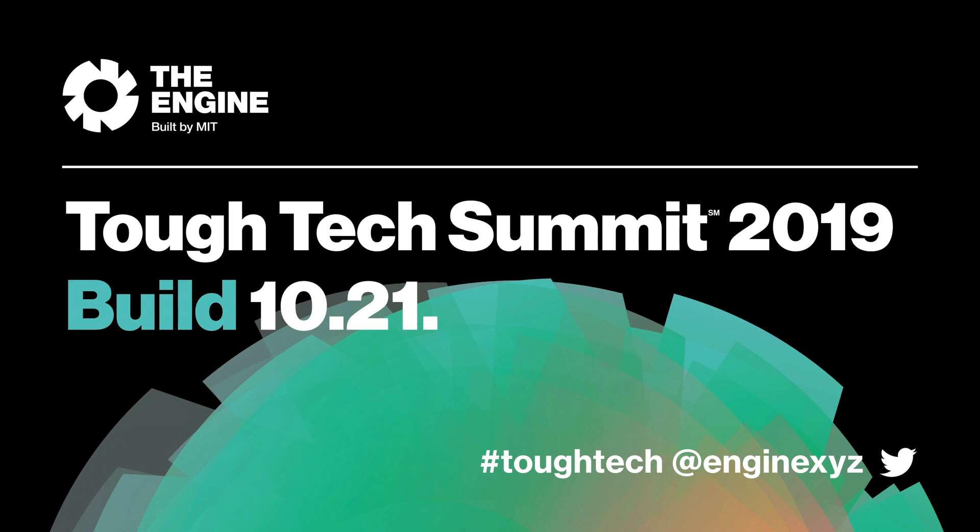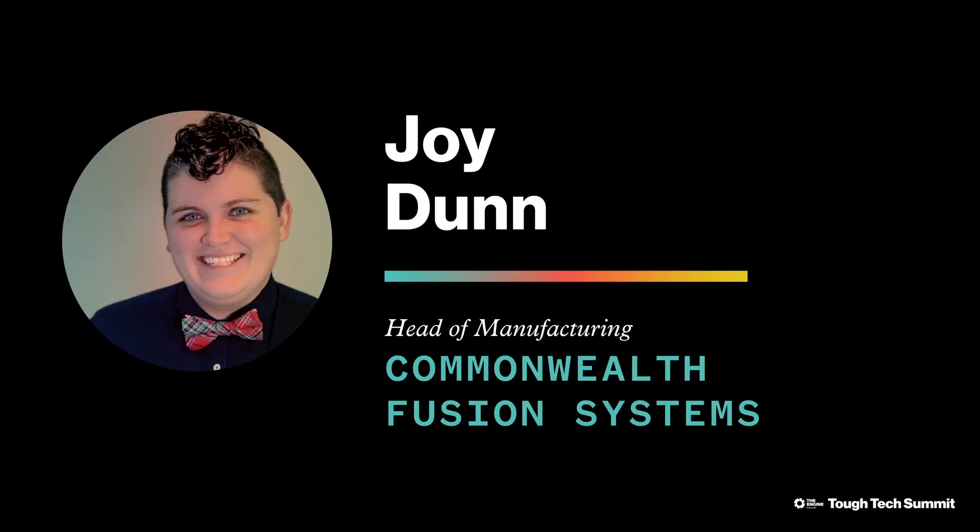Please welcome Joy Dunn. Good afternoon, everyone. My name is Joy Dunn, and I'm the head of manufacturing for Commonwealth Fusion Systems.